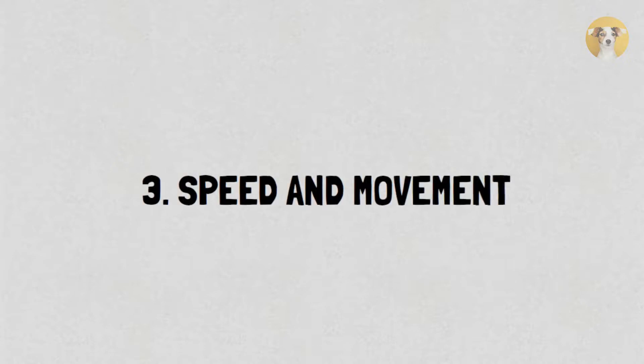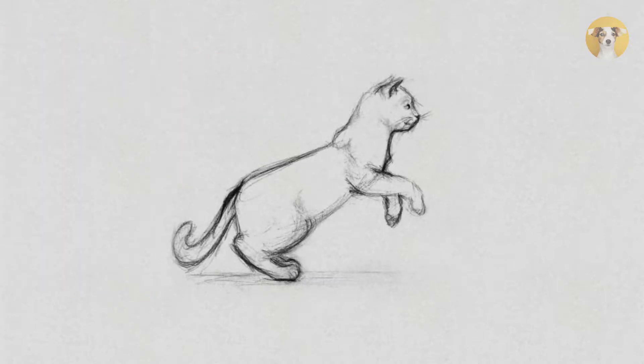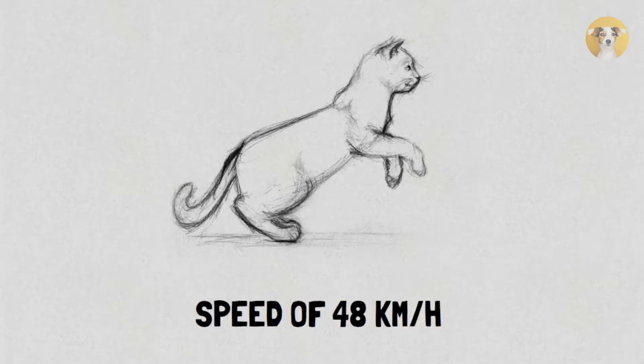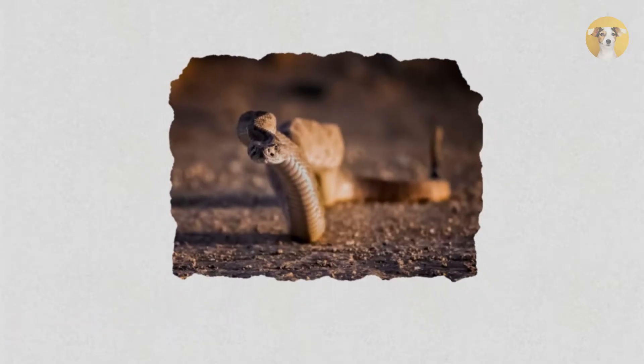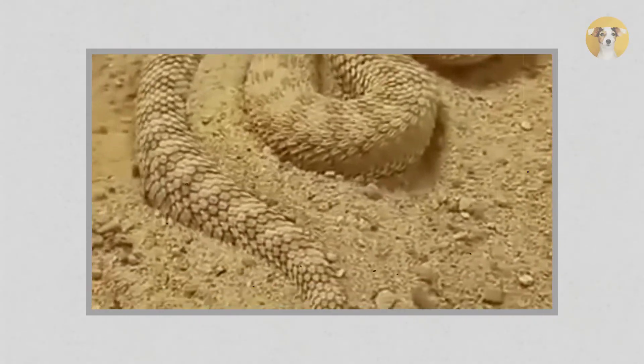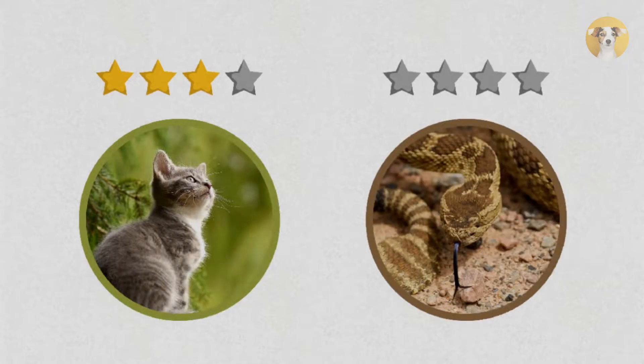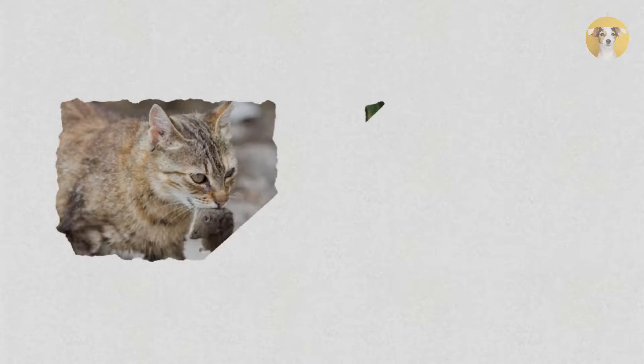Third, speed and movement: rattlesnakes are slower than cats because of their unique locomotion, where they slither along the ground. Cats employ several gaits that help them reach a maximum speed of 48 kilometers per hour, but rattlesnakes only move at about 3 to 4 kilometers per hour. However, snakes have a blazing fast attack speed that helps compensate for when they can't get away from enemies. The point goes to the cat because cats have the advantage in terms of speed and movement.